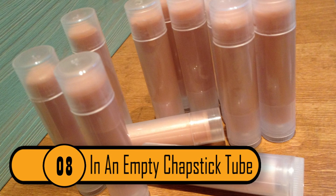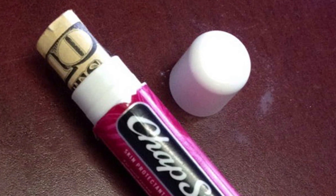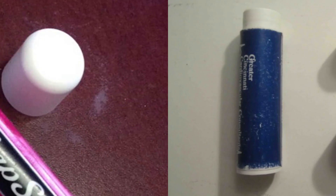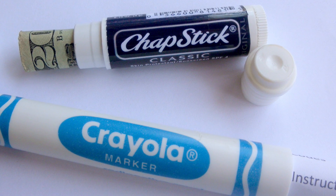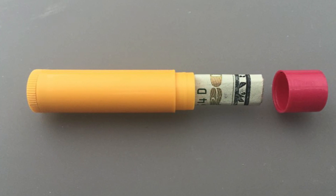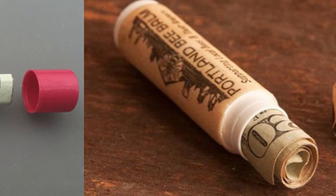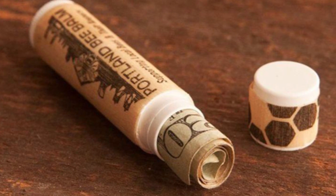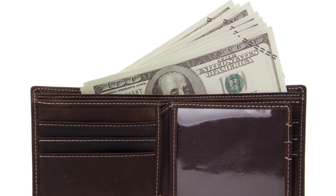Number 8: In An Empty Chapstick Tube. If you have used up most of your chapstick, don't throw it away — it's a great place to hide money. All you need to do is take out what's left of the chapstick and rinse out the tube. You can roll money up and put it inside the empty tube. You won't be able to hide hundreds of one-dollar bills, but there'd be more than enough space to hide several one-hundred-dollar bills. Not only is this a good idea for hiding money in your house, it's also a great way to hide money in your purse or pocket when you're outside the house too.